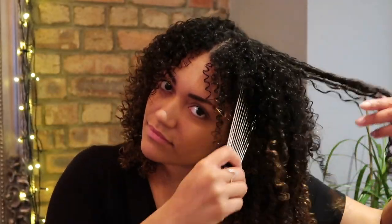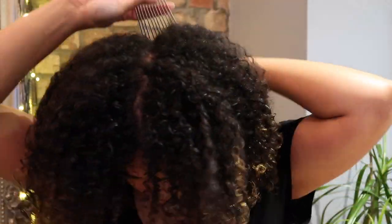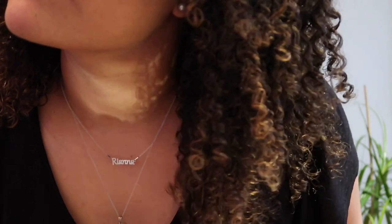If you want additional volume, just take a hair pick or wide tooth comb and lift from the root — that gives you more shape, body, and fullness, and obviously the bigger the better! Then it's pretty much it — you've got your finished curls, which should be super defined, still bouncy, nourished, and looking lovely and healthy.